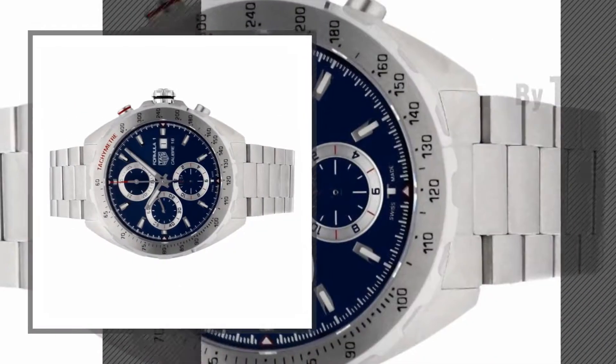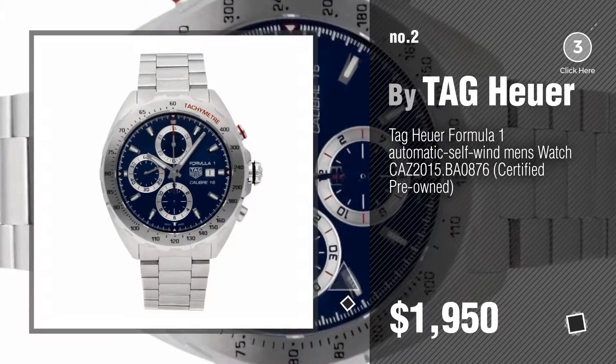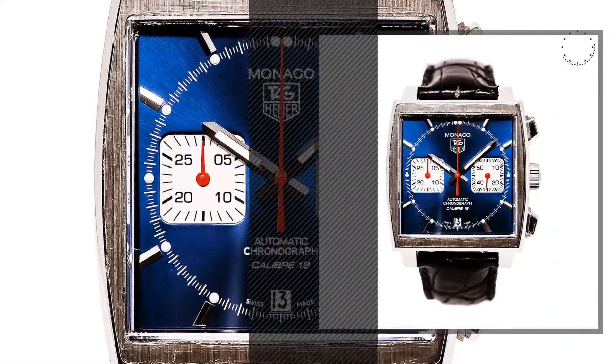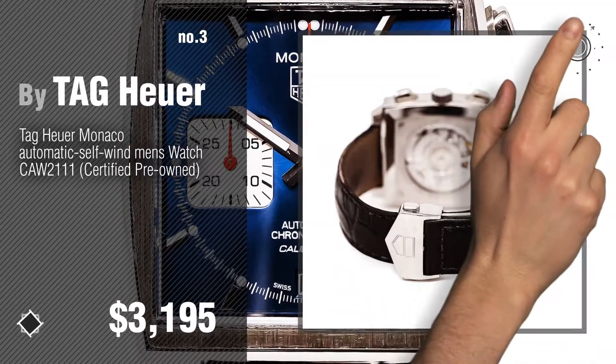Number 2, another great product by Tag Heuer. Number 3. For more info about these great watches, just click this circle in the corner.